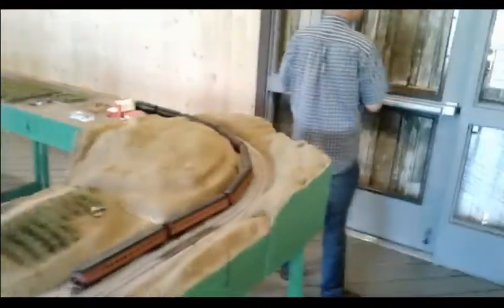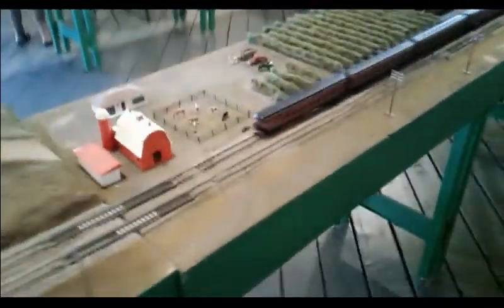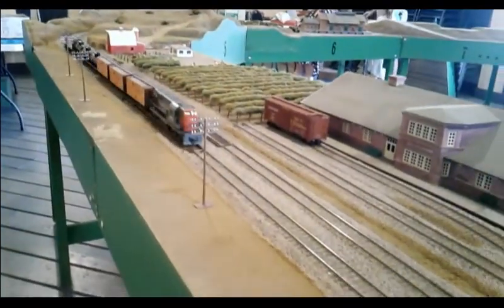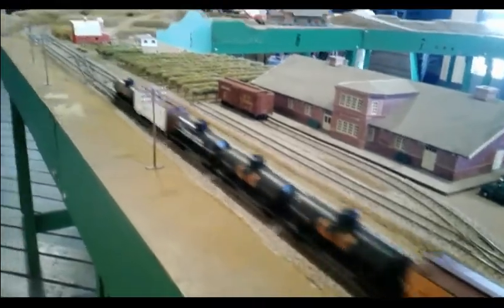Wow, look at this, that is really neat. They got the farms, the animals — it almost looks like up here, little cars. Nice.